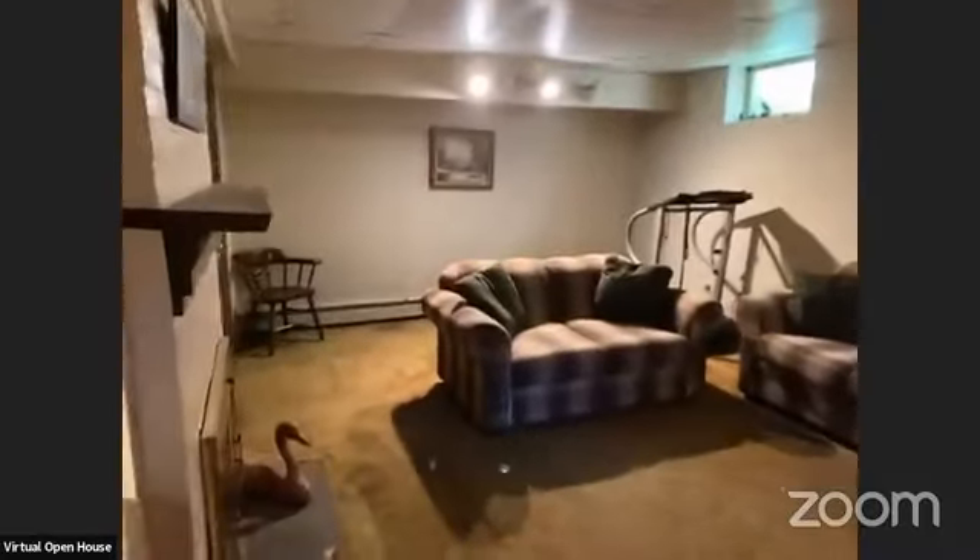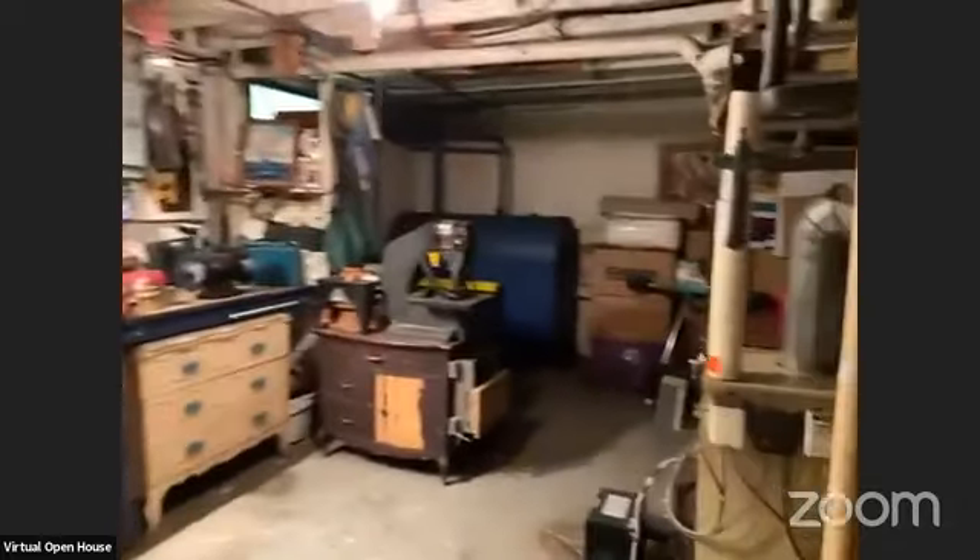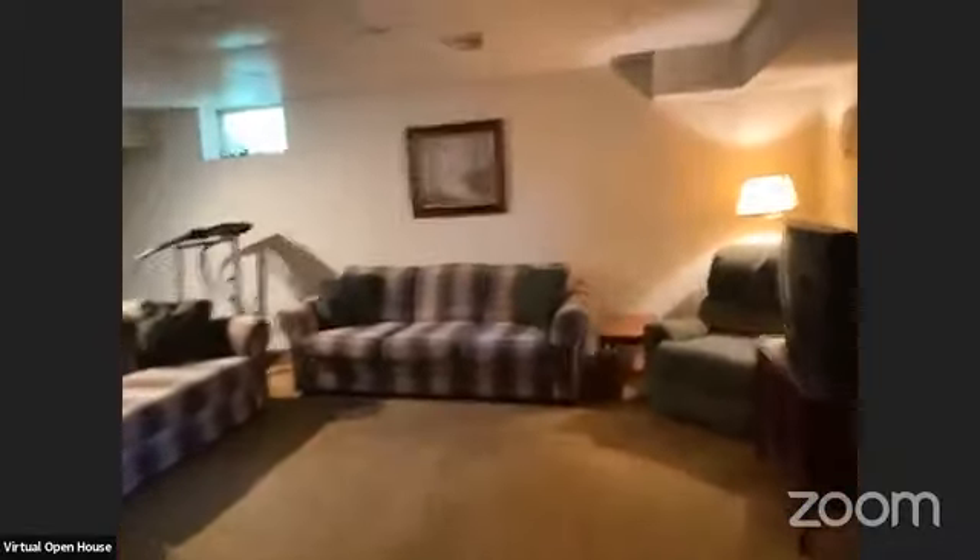We're going to go down to the basement. You have plenty of storage down here — you even have a workspace, which is very convenient and handy to have. It's oil and hot water. The storage in this house is fabulous. Everything is clean and neat and dry. Like I said earlier, it's ready to be moved into.